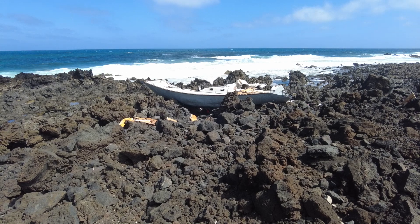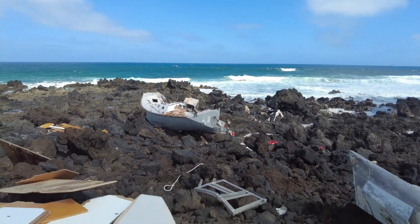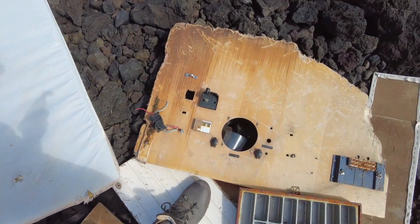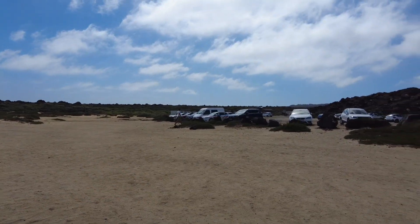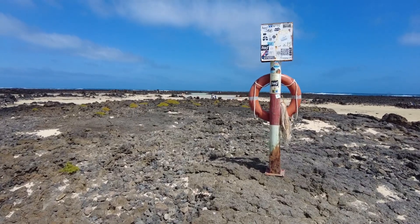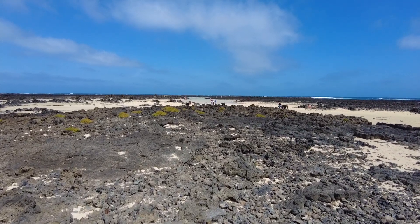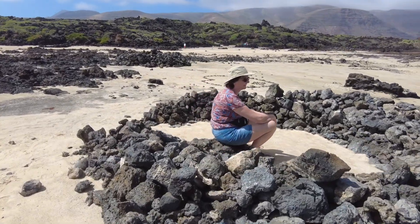Someone wasn't so lucky with their boat, and some of its interior is below my feet. We've pulled up again and parked somewhere else at another beach - a perfect place for some lunch.